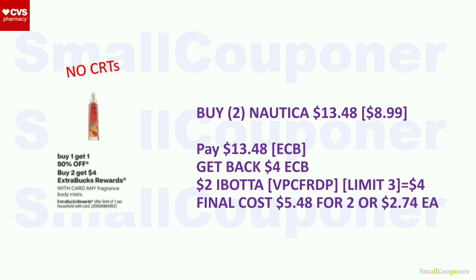Fragrance Body Mist: BOGO 50% off. When you buy two, you get a $4 extra buck, limit of one. Buy two Nautica Body Sprays at $8.99 each — second one 50% off, so two for $13.48. Pay with extra bucks. Get back a $4 extra buck. There is also a $2 Ibotta rebate, limit of three, so get $4 back for two. Final cost: $5.48 for two, or $2.74 each.